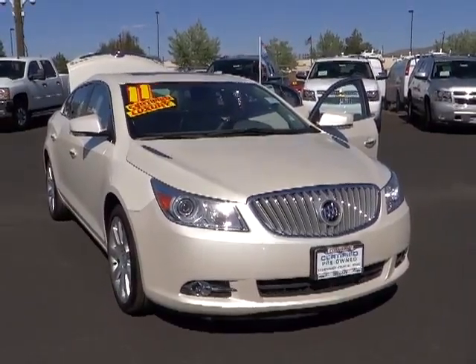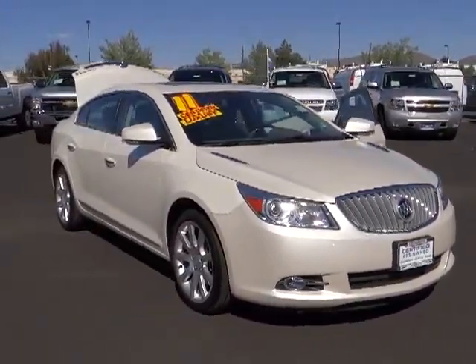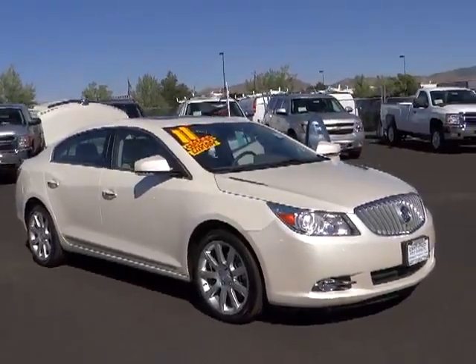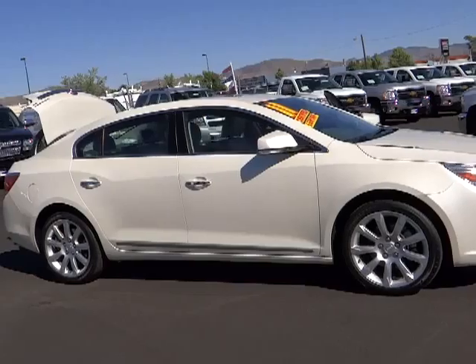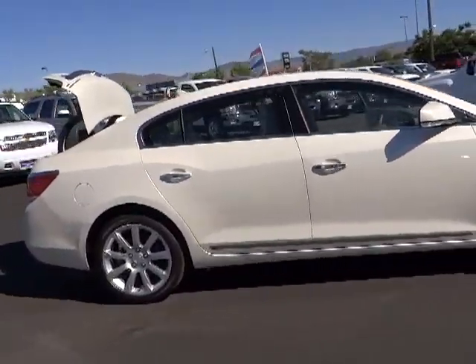2011 Buick LaCrosse. The Buick LaCrosse has a quiet interior, steady and supple ride, and responsive handling, and is priced below $30,000. This vehicle has less than 30,000 miles.